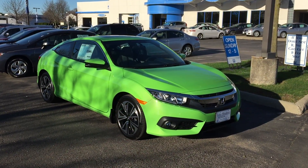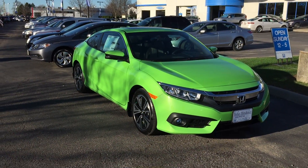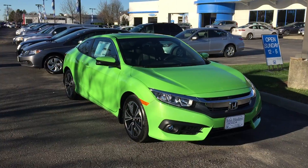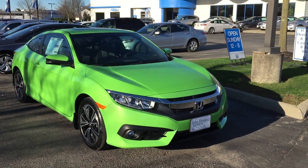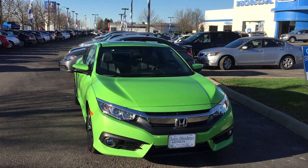This is the 1.5 turbo. I really just wanted to walk around it and show you this new coupe. Honda did an awesome job on the Civic Coupe — it looks very aggressive, very sporty. The lines all look good.